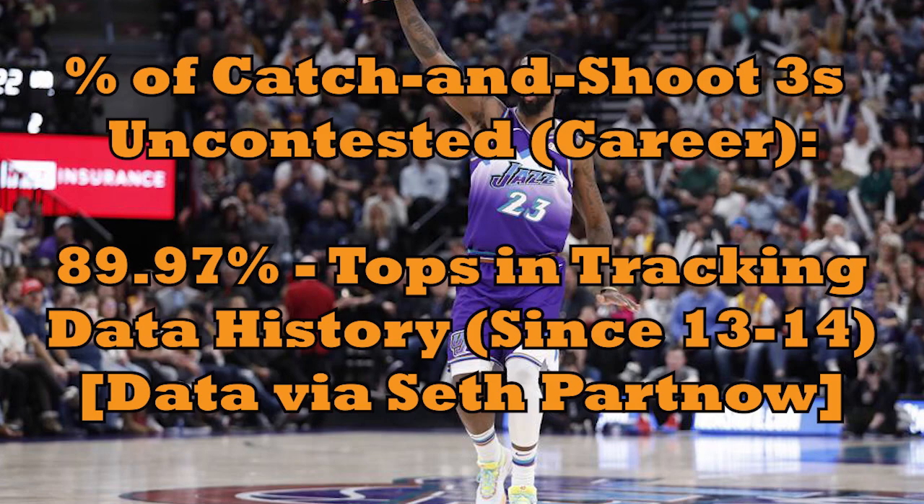Seth Partnow of The Athletic was kind enough to pull a stat for me. Per his research, just a tick under 90% of Royce's three-point attempts have come uncontested for his entire career. That's the single highest number in tracking data history, going all the way back to 2013-14, among guys who have taken at least 200 threes. This means O'Neal never shoots it when it isn't specifically his job to shoot.